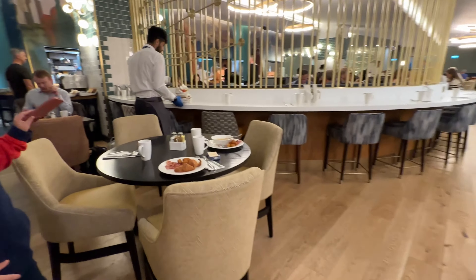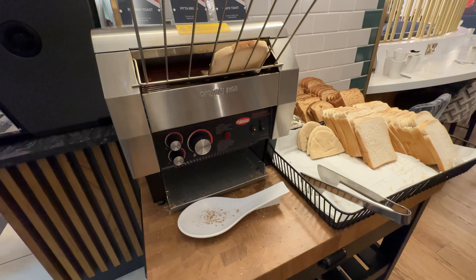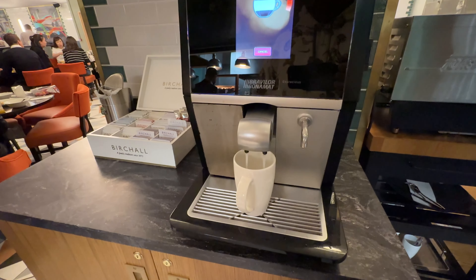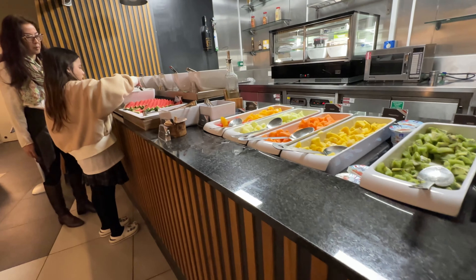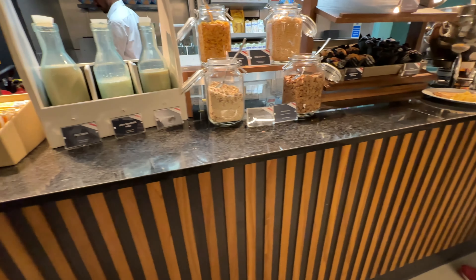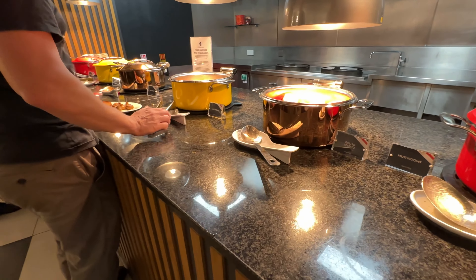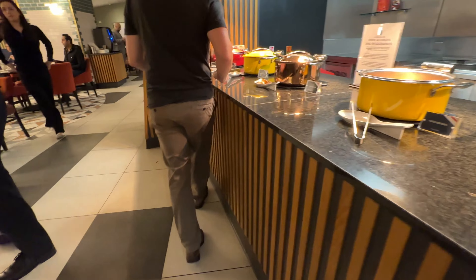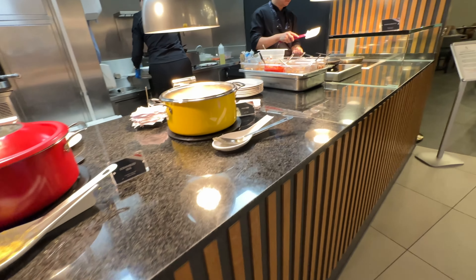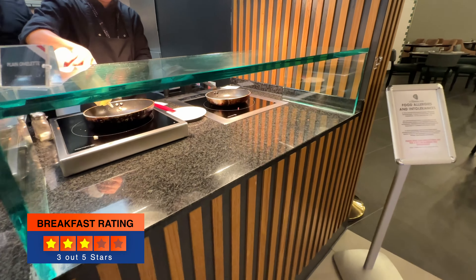The hotel's basement is where you'll find the meeting room and breakfast area. We booked our stay with breakfast included, and it was your typical buffet offering both cold and warm options. While it serves the purpose of getting something quick and easy, it was okay as far as quality goes.